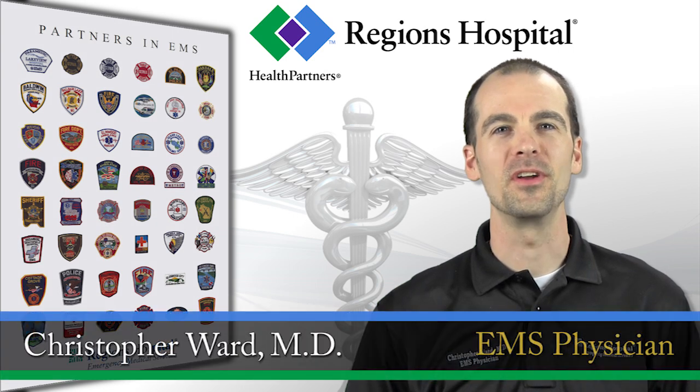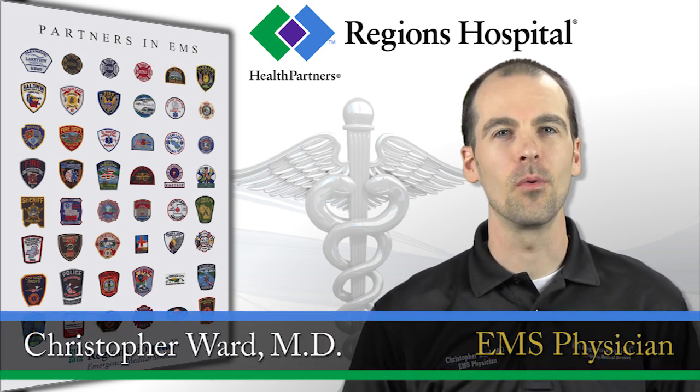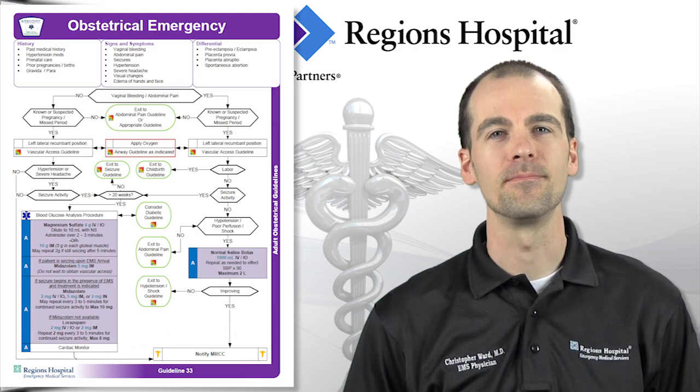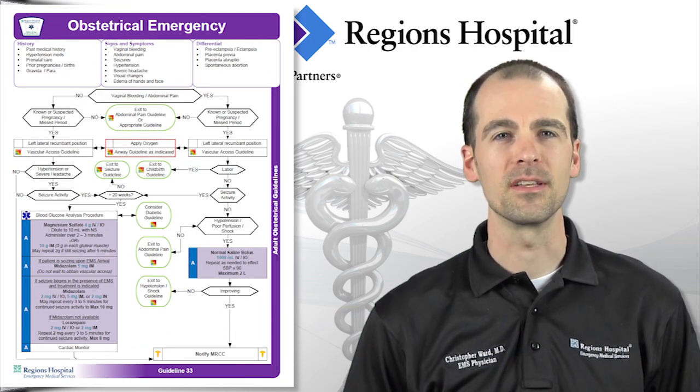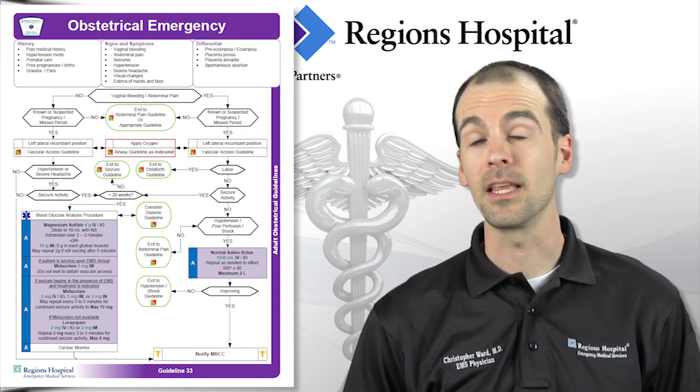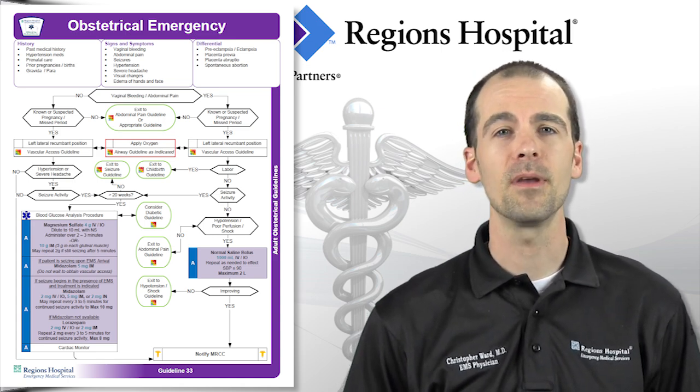Hi, I'm Dr. Ward with Regens EMS. In this video, we will be reviewing guideline 33, Obstetrical Emergencies. This guideline primarily addresses the treatment of eclampsia, but also covers hypovolemic, likely hemorrhagic, shock in the pregnant patient.